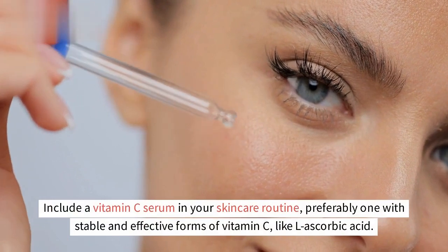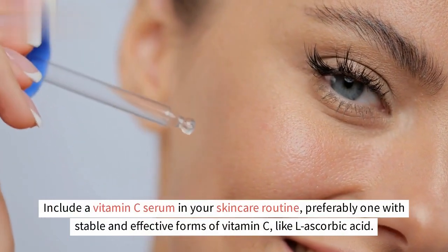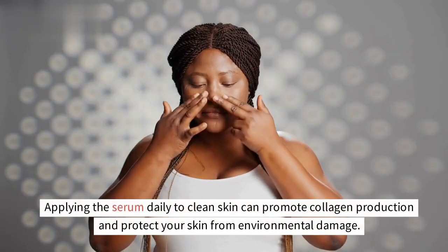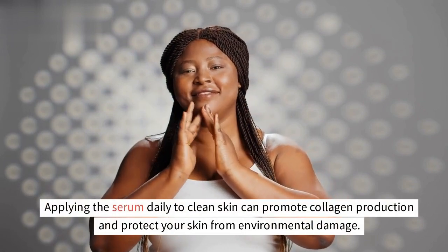Another effective way to boost collagen with vitamin C is through topical application. Include a vitamin C serum in your skincare routine, preferably one with stable and effective forms of vitamin C like L-ascorbic acid. Applying the serum daily to clean skin can promote collagen production and protect your skin from environmental damage.